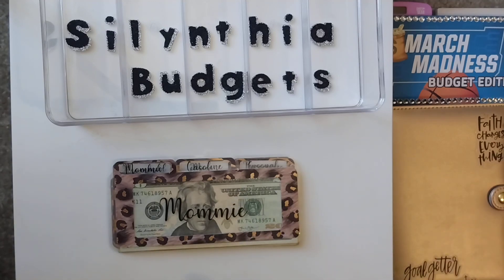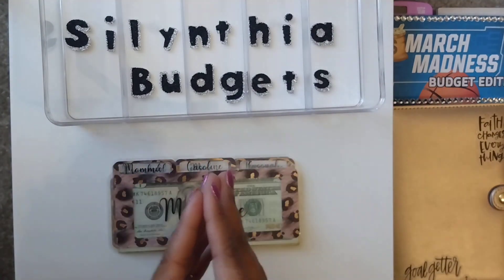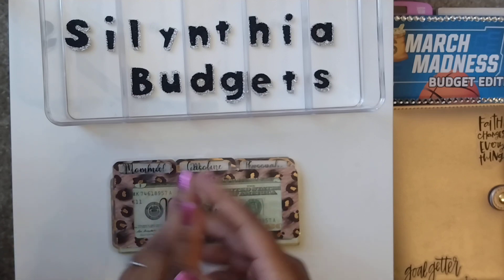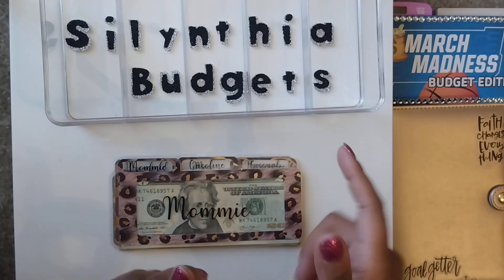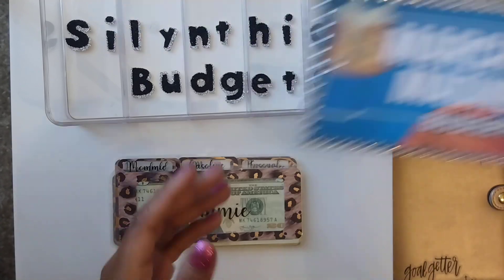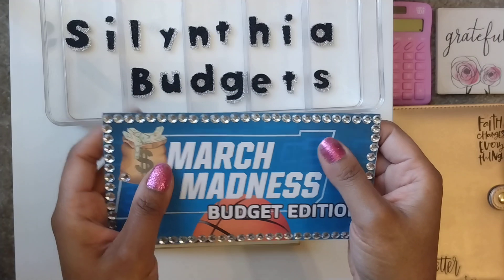Welcome to my channel. My name is Salentia and I'm a mom who's trying to get my family to financial freedom. I'm paid bi-weekly for my full-time job and paid two times per month for my part-time job. Today I am going to unstuff my cash envelopes that I carry with me so I can see what I have remaining to go into my March Madness. So excited about this.